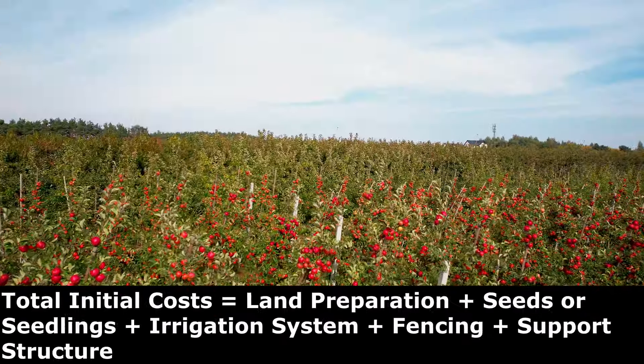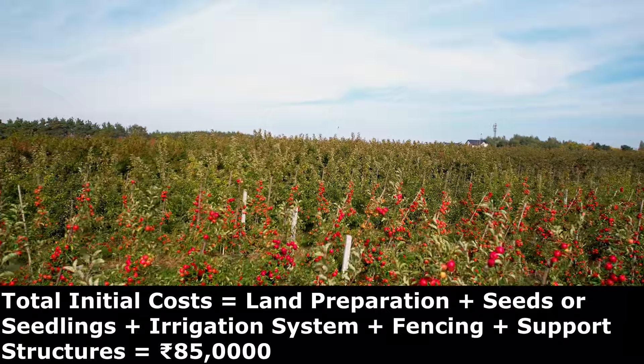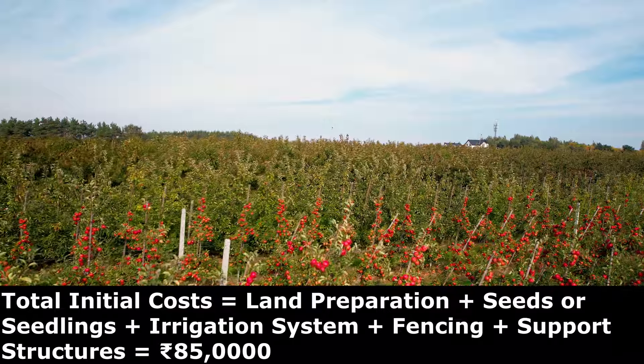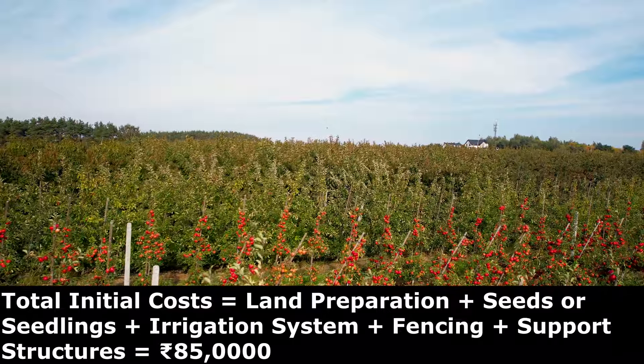The total initial cost, including land preparation, seeds or seedlings, irrigation system, fencing, and support structures, could come to around 85,000 rupees.